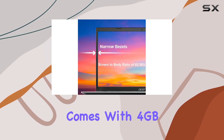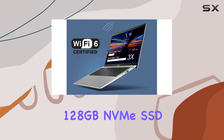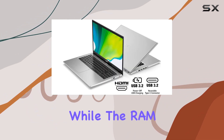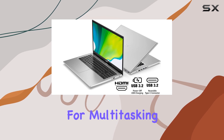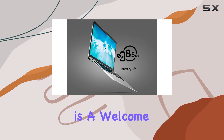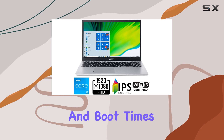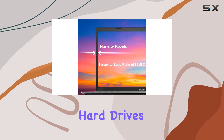On the memory front, the laptop comes with 4GB DDR4 onboard memory and a 128GB NVMe SSD. While the RAM might feel a bit limiting for multitasking, it's adequate for basic usage. The SSD, however, is a welcome feature, significantly enhancing the overall responsiveness and boot times of the system compared to traditional hard drives.